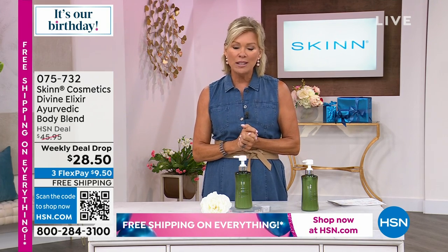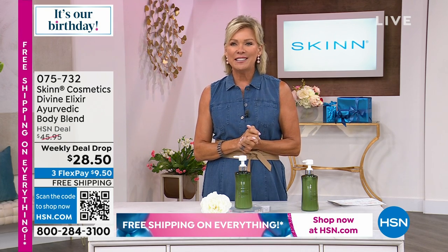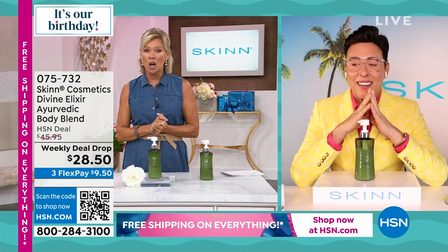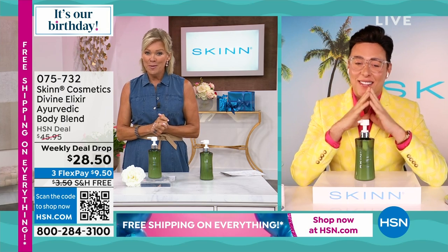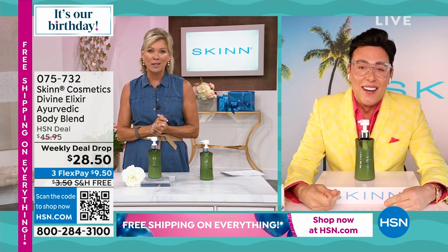Introducing Demetri James, who is truly incredibly smart when it comes to ingredients and what he puts into his products — we so appreciate you.